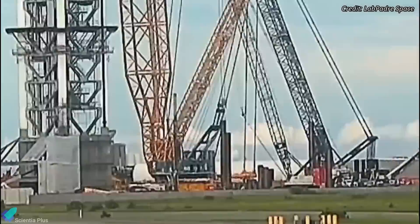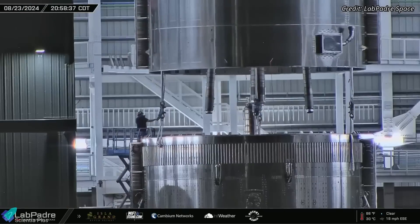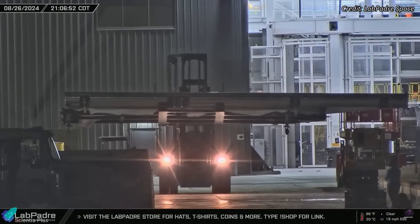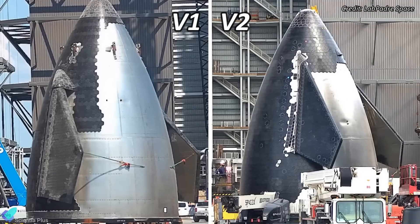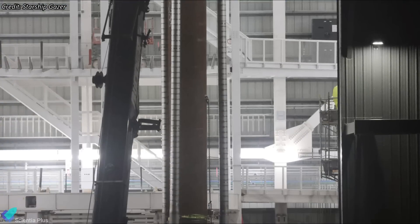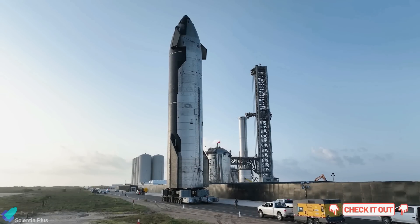At the build site, teams have completed stacking the tank sections of Starship 33, the first Starship Block 2 prototype. The aft flaps were spotted recently and will be installed soon, after which the focus will shift to installing the remaining heat tiles, completing external plumbing, and finalizing electrical wiring. Notable Block 2 changes include the redesign of the forward flaps and their repositioning on the nosecone, the installation of stringers connecting the nosecone and payload bay to enhance structural integrity, and a redesign of the methane downcomer to improve propellant flow to the engines.